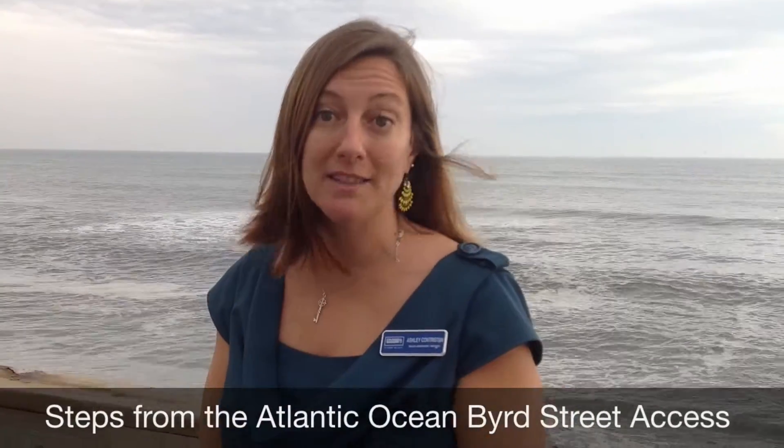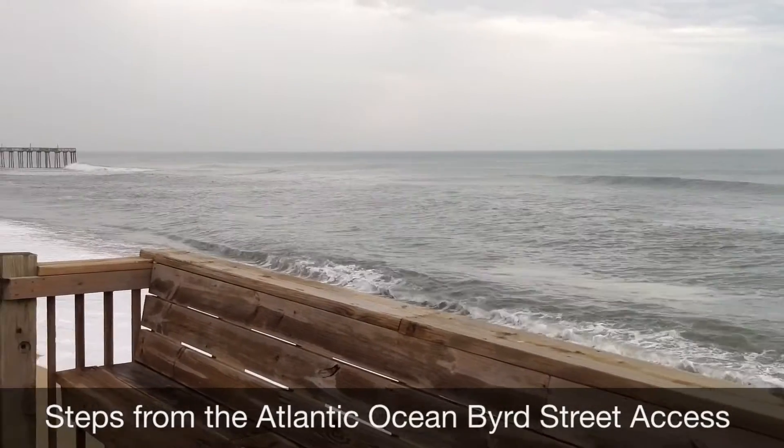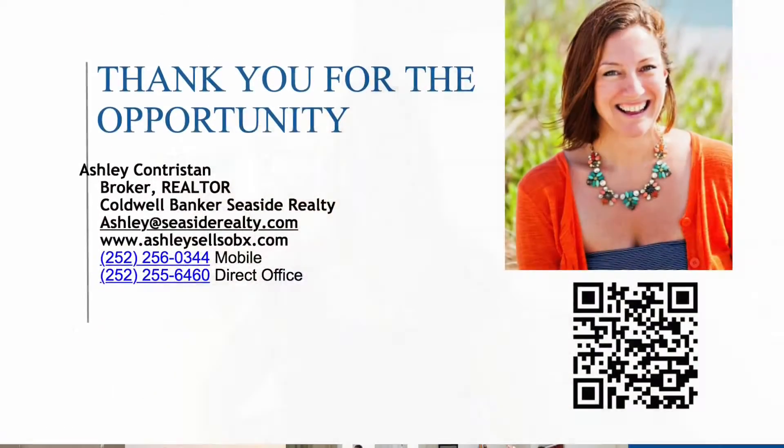Less than a minute's walk to the beach, we have this gorgeous view as well as Kitty Hawk here. Thank you for joining me. Let's make this house your home.